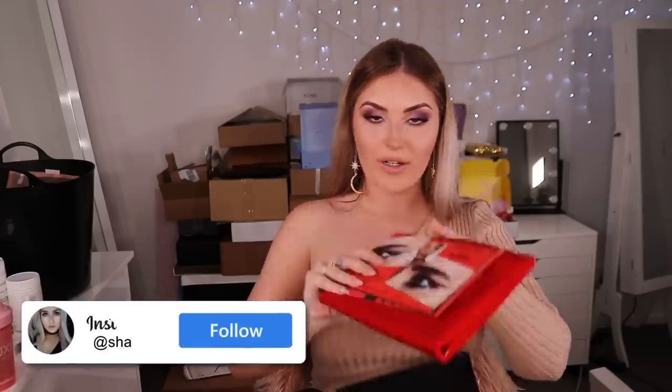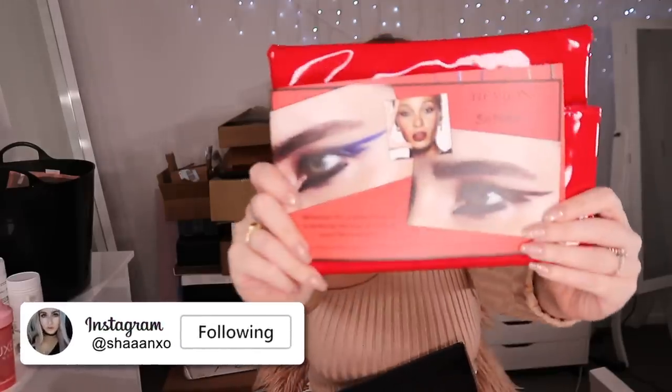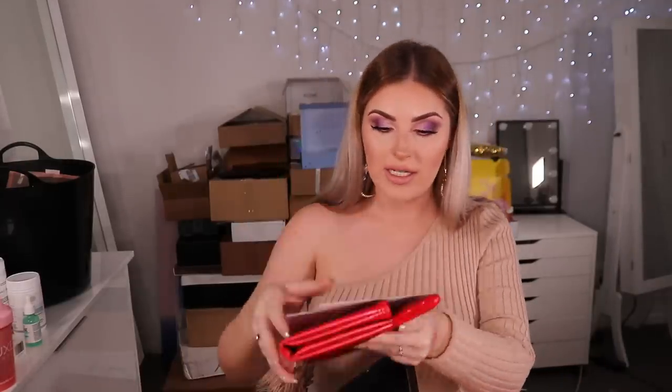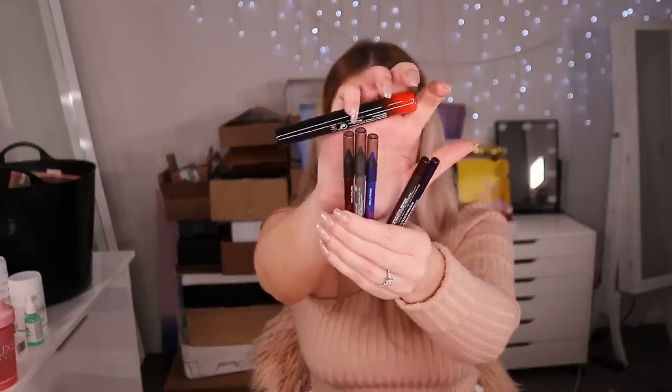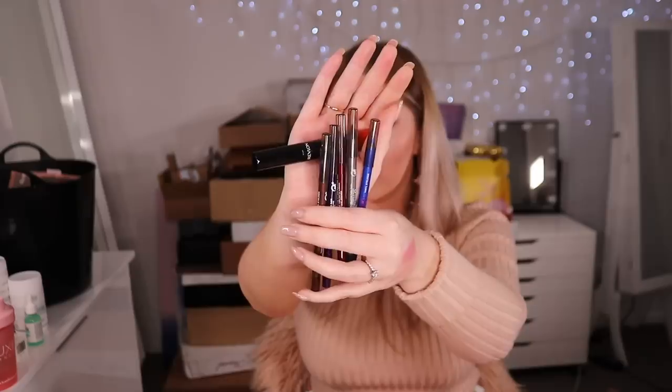Next up, more Revlon — looks like eyeliners. This is the package I noticed they accidentally sent twice, so I'll gift the second set to you guys. Inside there are a bunch of eyeliners in really nice dark bold royal tones, and also a So Fierce mascara. Really pretty — I'll give some of them a go.